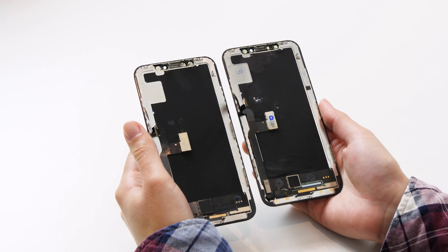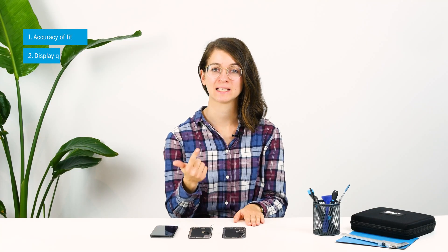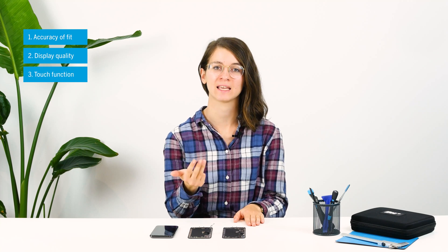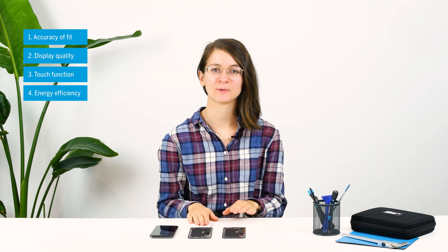At first glance, the two replacement displays don't look very different from each other. However, we will now take a closer look and compare accuracy of fit, display quality, touch function, and energy efficiency with the original. In this video, we left other technical differences between LCD and OLED out on purpose. If you want to know more, you should definitely read our blog article on the topic — we've put the link in the info box.